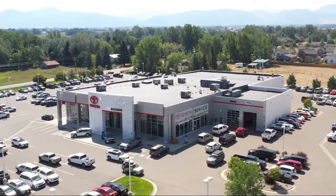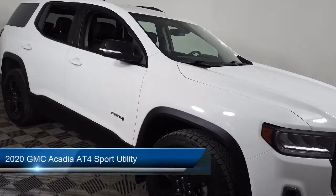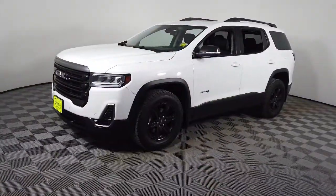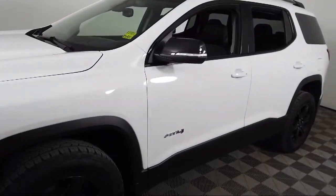Welcome to Toyota Bozeman, and here's a look at another one of our great vehicles for sale. It comes equipped with keyless entry, split fold-down rear seat, dual front side impact airbags, Sirius XM satellite radio, heated front seats, and Apple CarPlay and Android Auto.